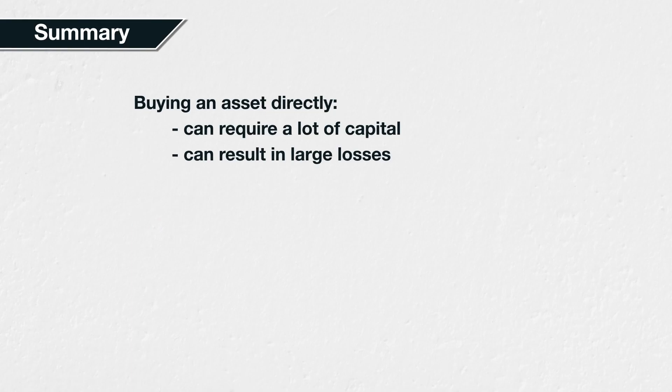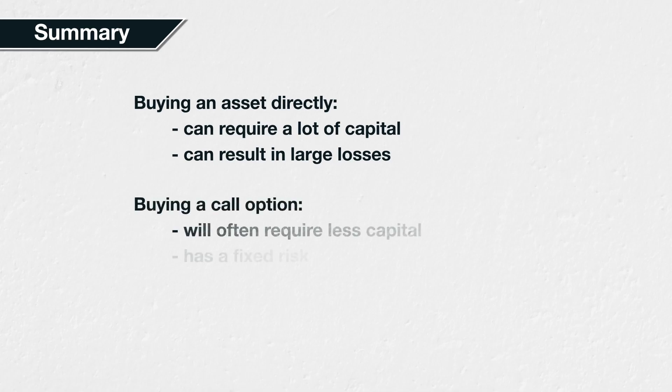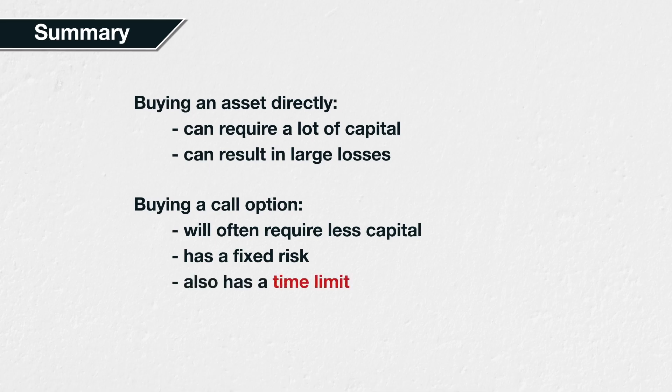In summary, buying an asset directly can require a lot of capital and has the potential for large losses if the price decreases significantly. Buying a call option will usually require significantly less capital, and the maximum loss is fixed to the premium paid. These properties make call options ideal for traders who want to limit their risk while still participating in almost all of any increases in the underlying price. The cost of these attractive properties are the premium paid for the option and the inherent time limit the trade has to work.